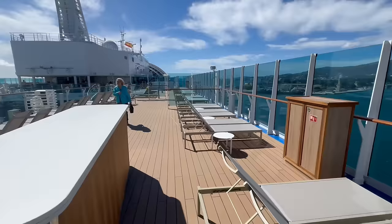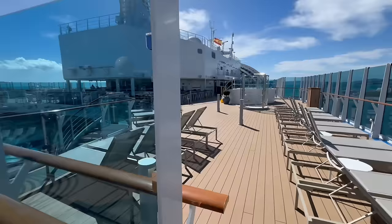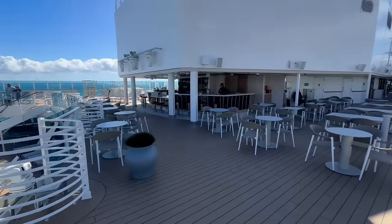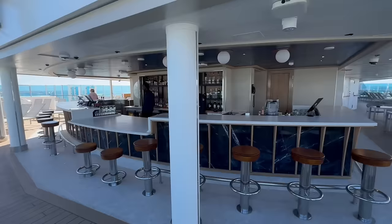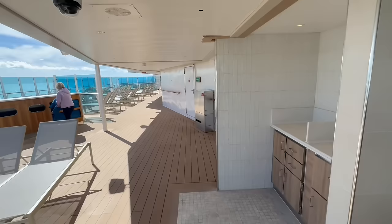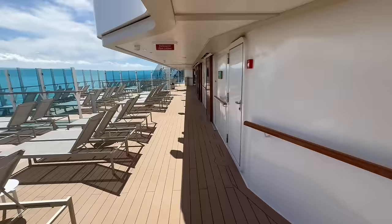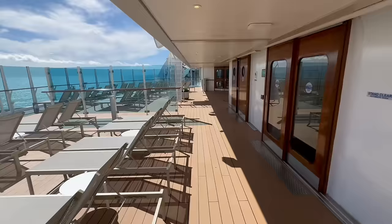There are plenty of loungers as we walk over to the Sun Bar, which is the main bar up here on deck number 18. This is also where you'll find a smoking area, so smokers will likely hang out right off the Sun Bar. Lots of lovely cocktails to be found here. You'll also see a towel station — one of the things we love about Princess is that you don't have to check towels in and out; you can just take them at your leisure. There are also women's and men's restrooms up here as well.